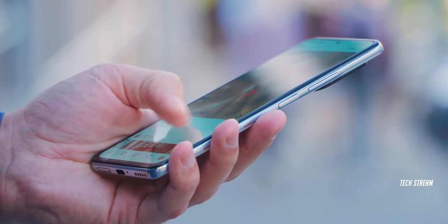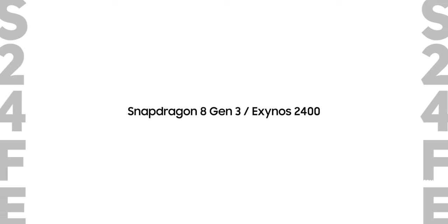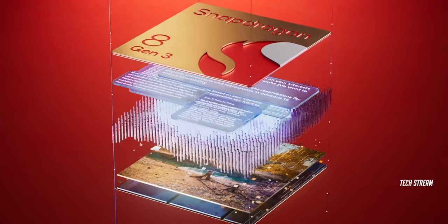The major change in this S24 FE is the CPU. One leak suggests that the device will surpass older models with the Snapdragon 8 Gen 3 or Exynos 2400, depending on your market. Yes, you heard it right — Samsung is providing the latest CPU for the S24 FE.